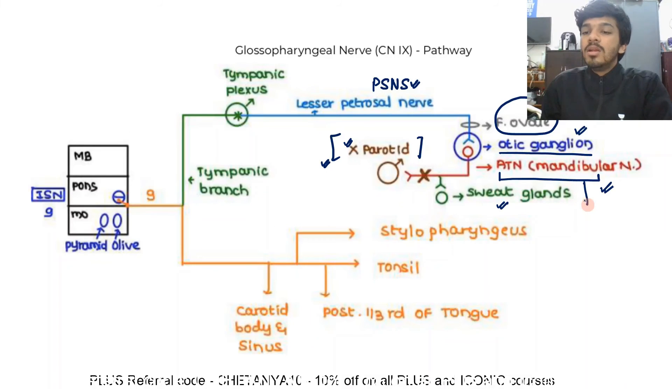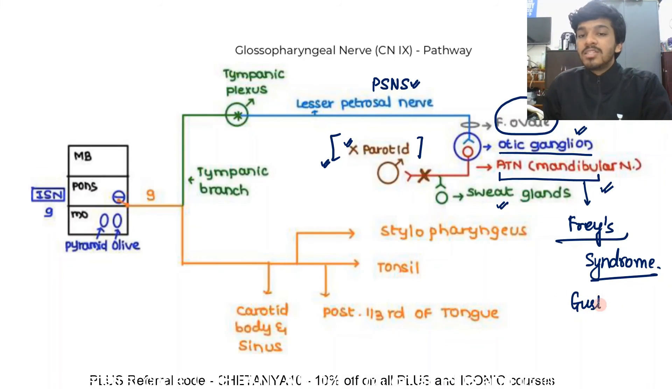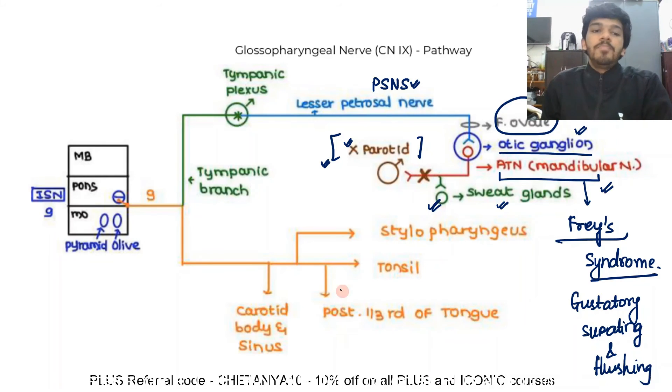Since the auriculotemporal nerve is involved here, there is an important clinical anatomy point called Frey's syndrome. Frey's syndrome involves gustatory sweating and gustatory flushing. The sweat glands are innervated here, and sometimes there is incorrect innervation, which explains the syndrome. The main glossopharyngeal nerve also goes down and gives a branch to the carotid body and carotid sinus — that is the carotid branch.